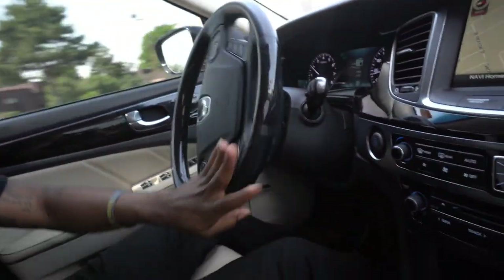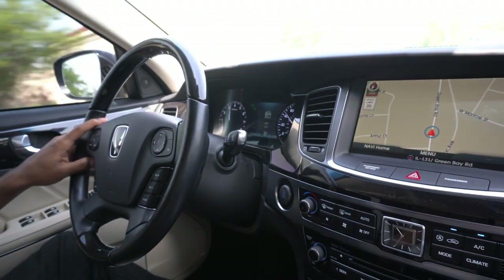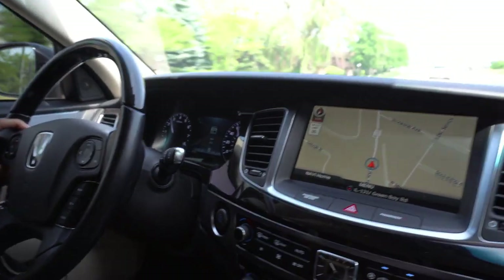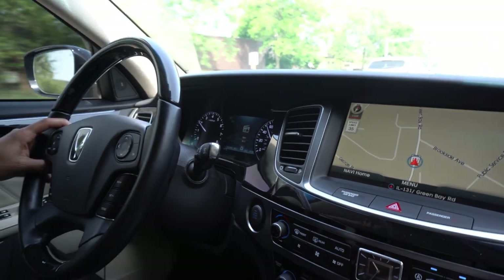It has electronic suspension and you can raise or lower it. That's smooth — a smooth 65 — and it just keeps going.